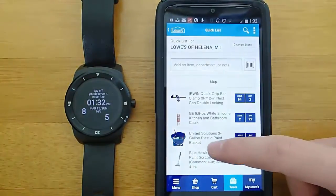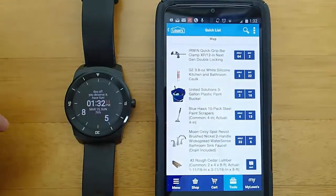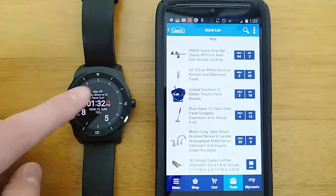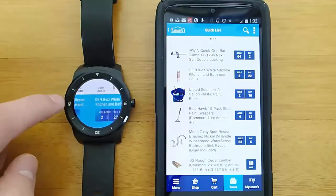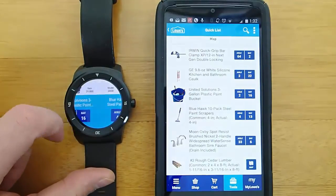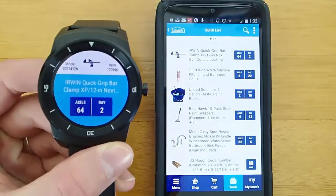If you're a guy like me and you hate asking for directions and hate asking where stuff is in the store — I don't know why, I know the wife is right, it's just something I hate to do — but this solves that problem. I'm really impressed. I think I'm going to be using Lowe's a heck of a lot more now that I have this. It's a real time saver and it's awesome to have.